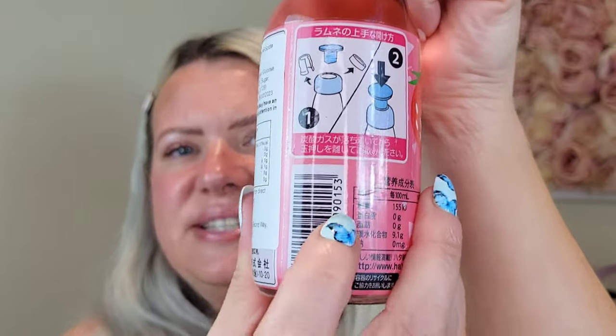Then I grabbed this one — I think it's still and then you activate the carbonated part yourself with a bit at the top. There's a little diagram showing you push it in and it gives you bubbles to make it sparkling. This one is a strawberry flavour — two pounds fifty. I really like the bottle design. It's a Hatacosin strawberry ramune soda. I thought I'd give that a whirl.